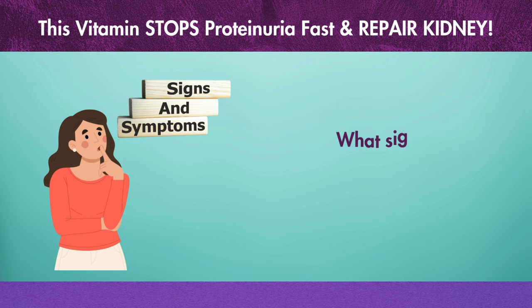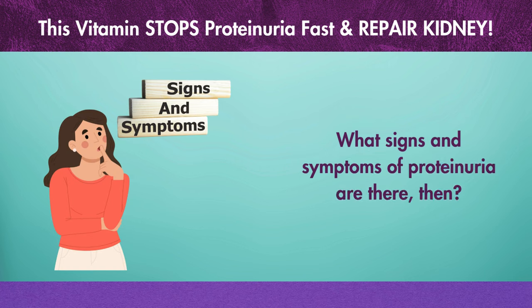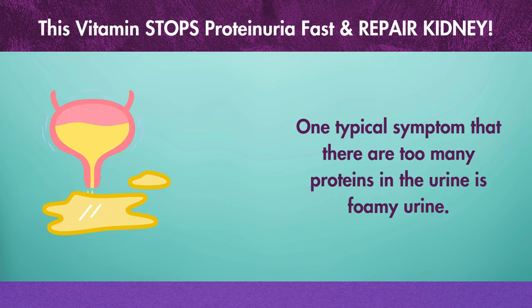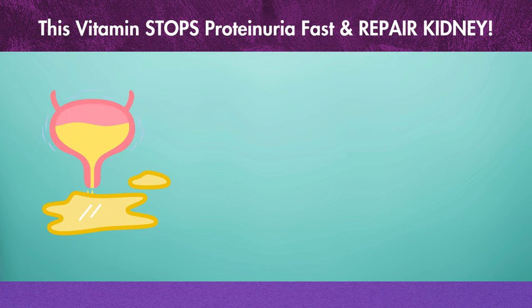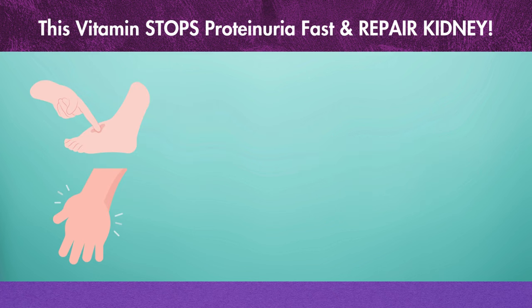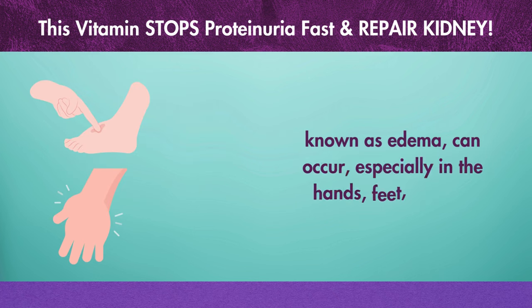What are the signs and symptoms of proteinuria? One typical symptom that there are too many proteins in the urine is foamy urine. When damaged kidneys are unable to maintain fluid balance, swelling, known as edema, can occur, especially in the hands, feet, or face.